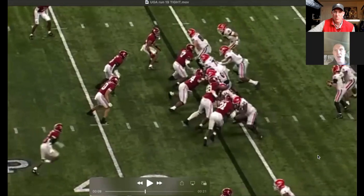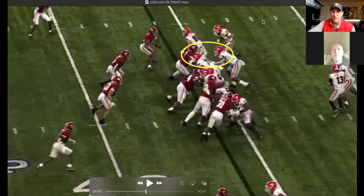You're getting a duo — center, right guard — a combo on that shade up to what is like that middle linebacker effectively. And the tackle and tight end — are they also comboing the defensive tackle up to the linebacker? That's kind of their response.